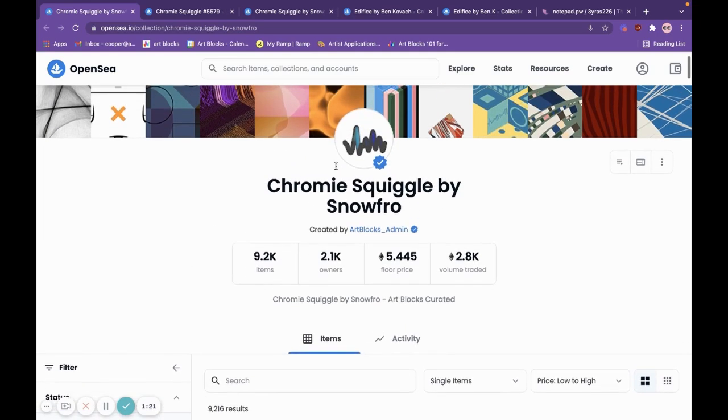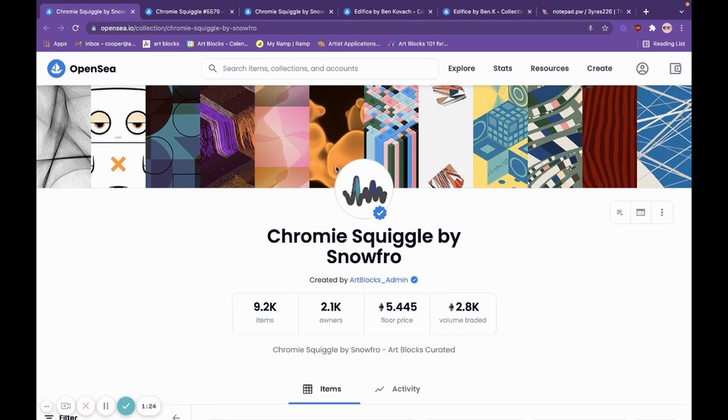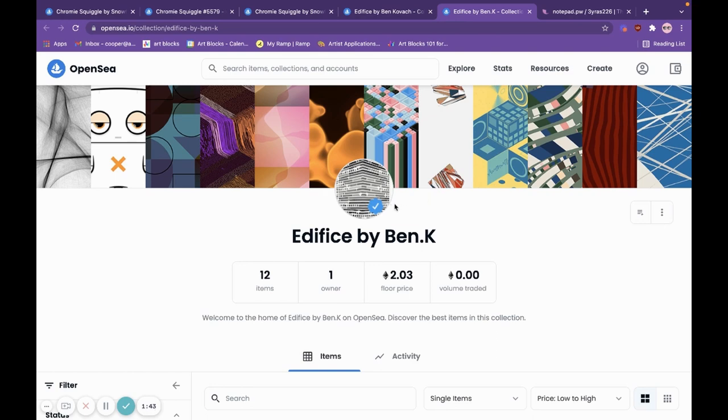There's a really simple way to be able to validate a collection. What you'll see here is that this collection, Chromie Squiggle by Snowfro, has the verified collection check. This takes a little bit of time to show up on OpenSea. What we've seen people start to do, like in this fake collection, is put the checkmark in the featured photo to try to trick you. They also have the Art Blocks header to try to trick you into thinking that this is a validated collection.